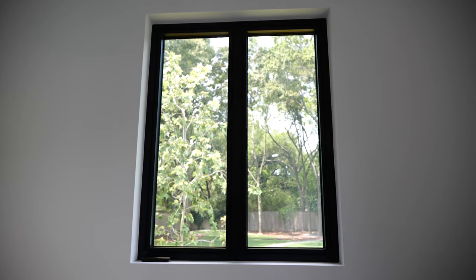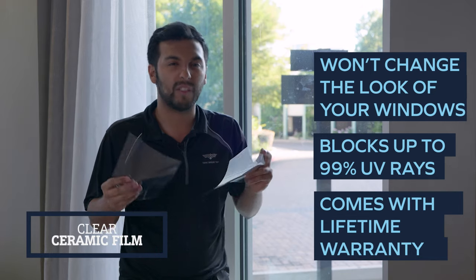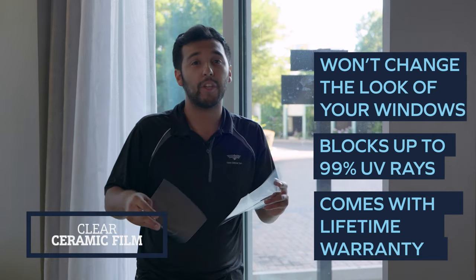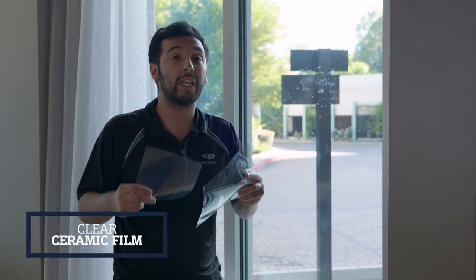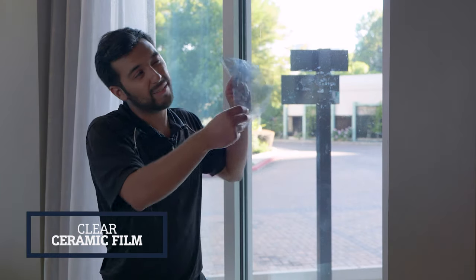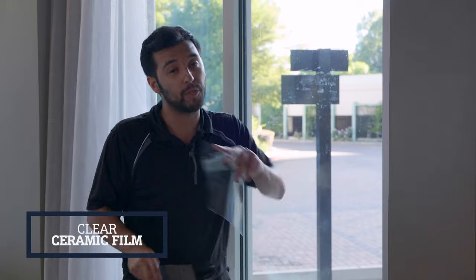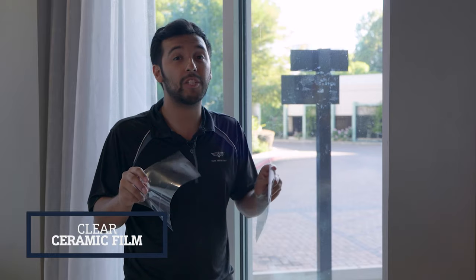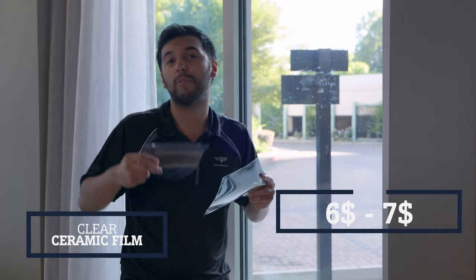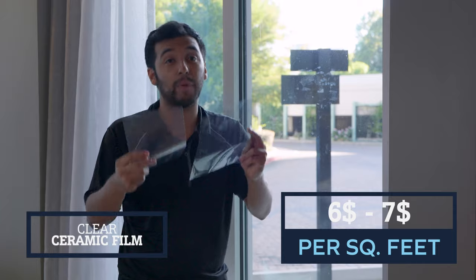The pros of clear ceramic films: they block a lot of heat without changing the look of the home or business, block 99% of UV rays, and often come with a lifetime warranty for commercial buildings, or about a 15-year warranty for residential. They also reduce glare somewhat. The only con is they won't block too much sunlight, so if glare is blinding your eyes or computer screen, we have other films for that. These films are higher-end, around $6 to $7 a square foot, because you're getting the best of both worlds — not noticeable yet blocking over 50% of the heat.